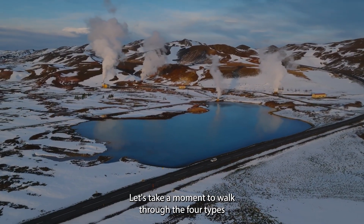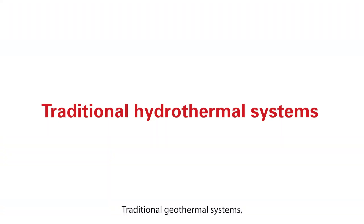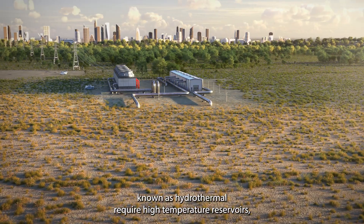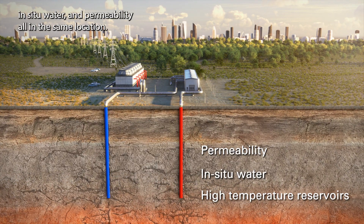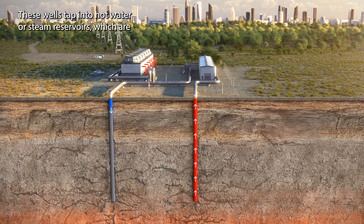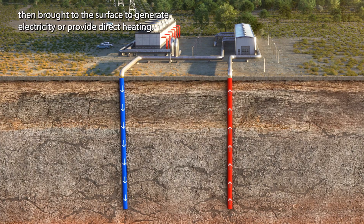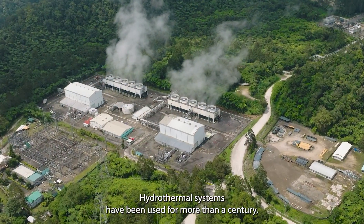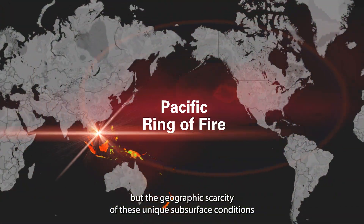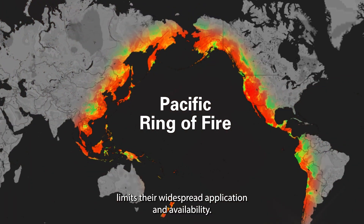Let's take a moment to walk through the four types of geothermal energy systems. Traditional geothermal systems, known as hydrothermal, require high-temperature reservoirs, in-situ water, and permeability, all in the same location. These wells tap into hot water or steam reservoirs, which are then brought to the surface to generate electricity or provide direct heating. Hydrothermal systems have been used for more than a century, but the geographic scarcity of these unique subsurface conditions limits their widespread application and availability.